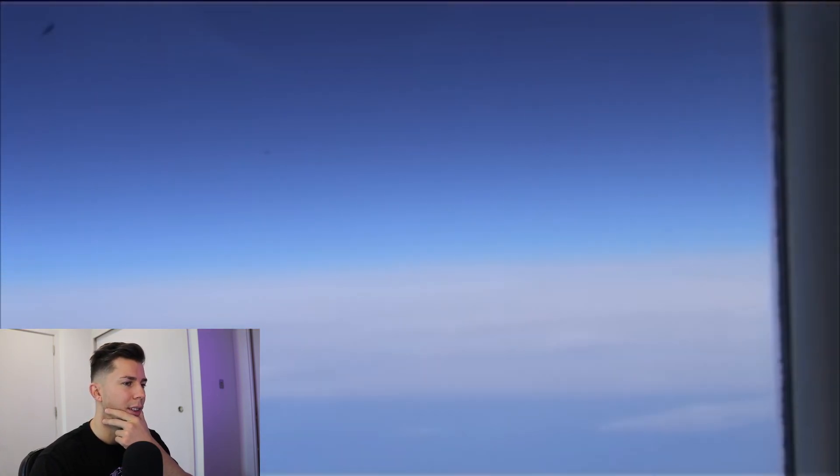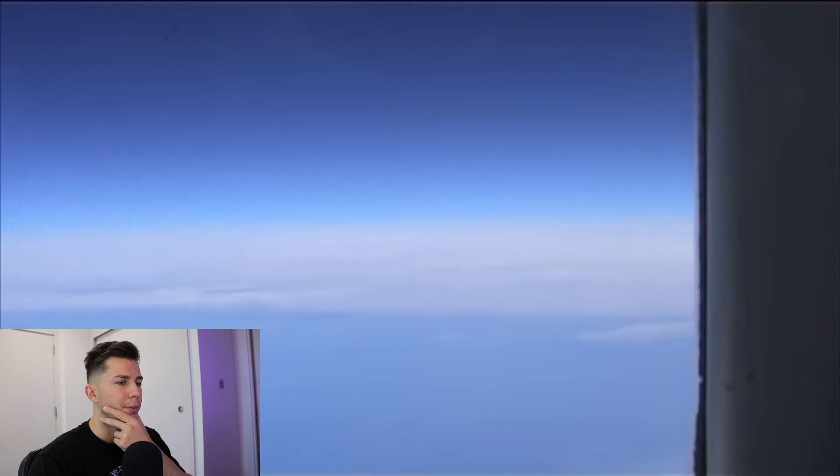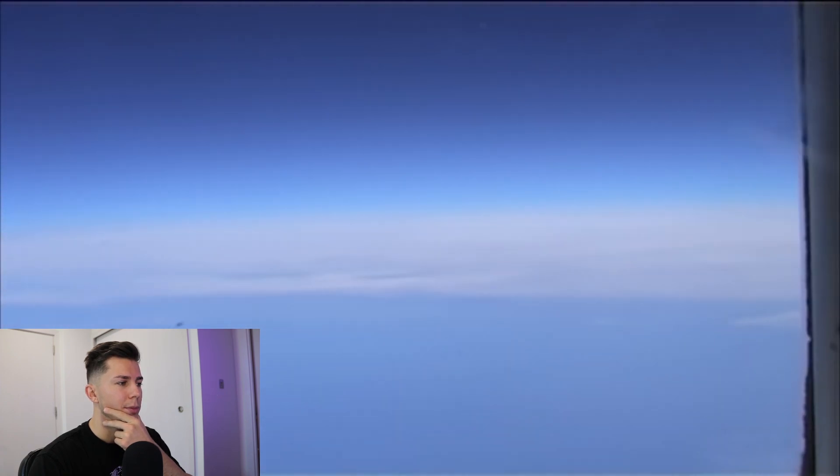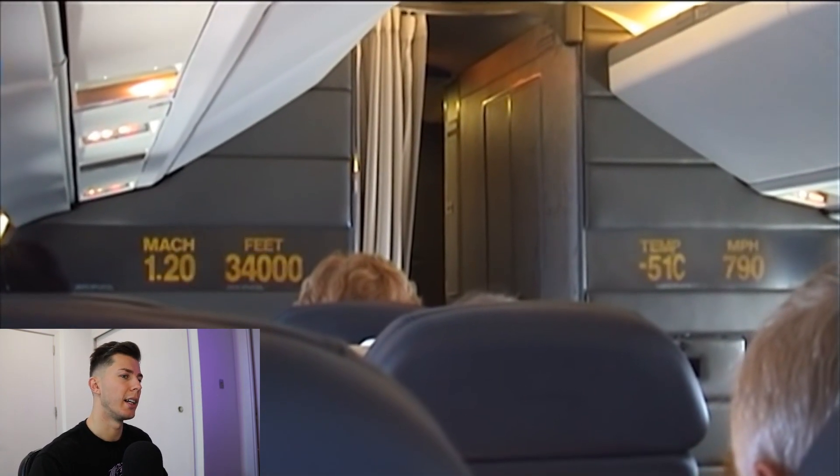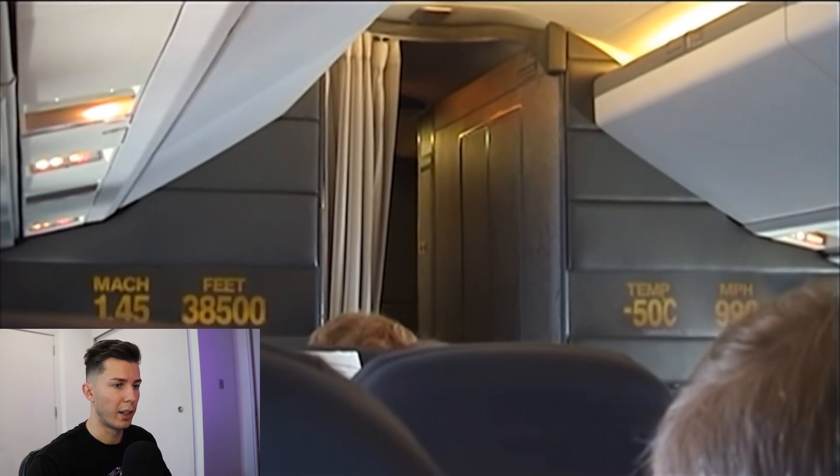They're going supersonic! I wonder what the Concorde's top speed actually was — I'm not really sure. I think they also flew quite high, higher than a normal airliner, and they were going higher and higher.